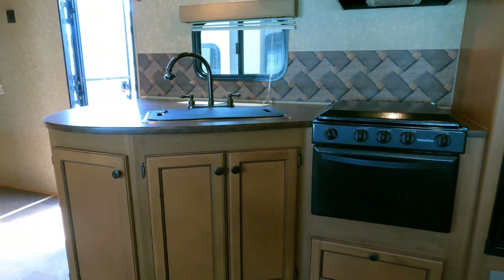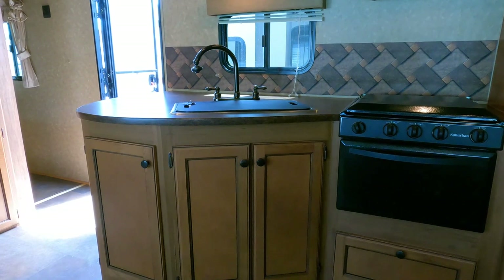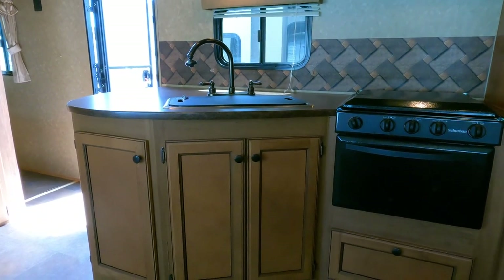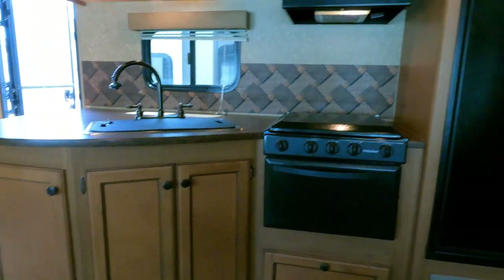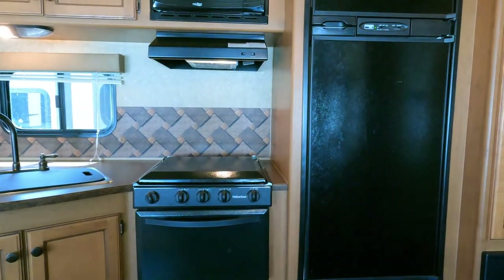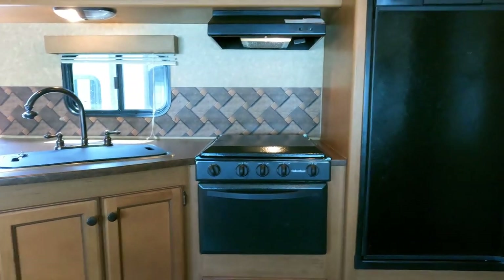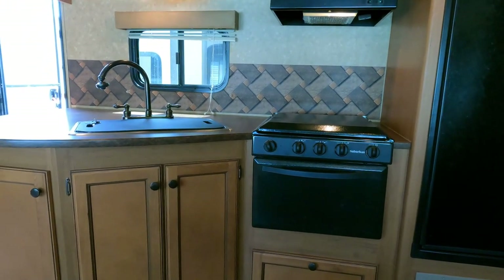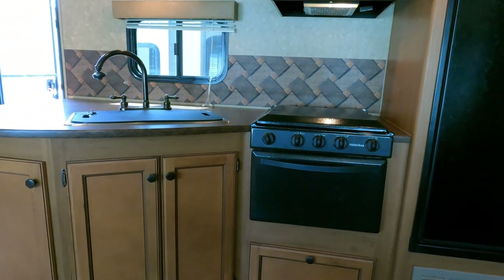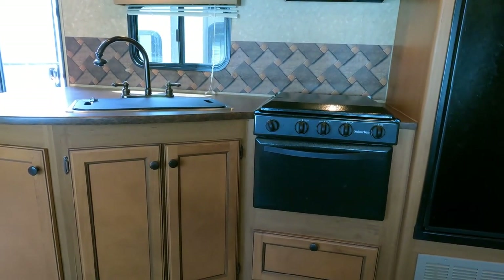This unit is $19,900 — haggle-free, firm. At that price we guarantee the following major systems to work: the slide out, refrigerator/freezer to operating temperature, roof air to operating temperature, and all plumbing systems including the water heater, water pump, faucets, and toilet — the stuff that can actually ruin your camping trip.